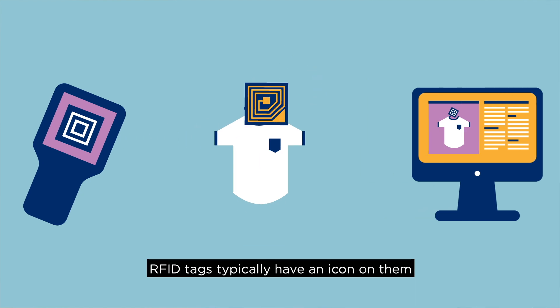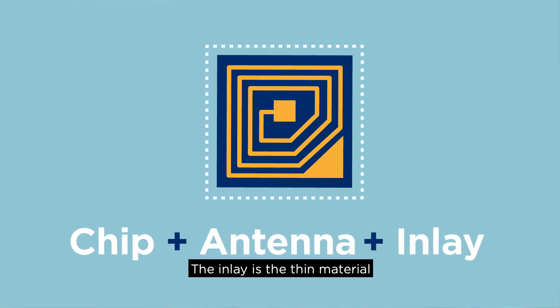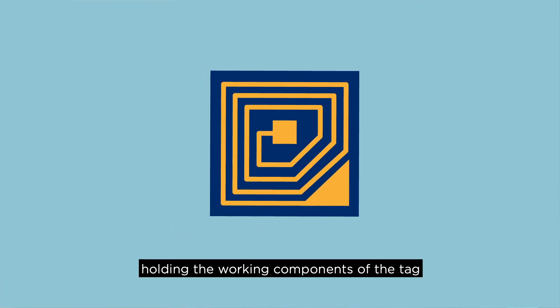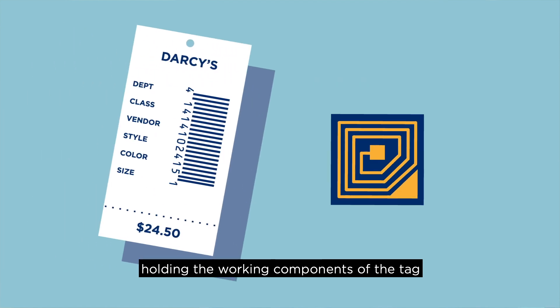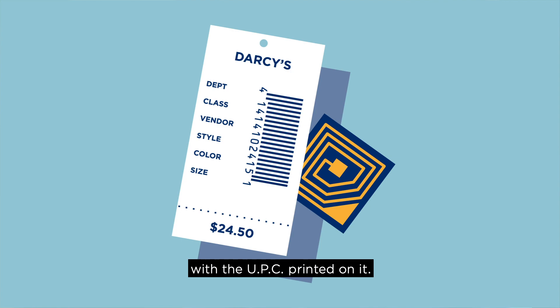RFID tags typically have an icon on them and contain a chip and antenna in an inlay. The inlay is the thin material holding the working components of the tag, and is typically sandwiched in the label or hang tag with the UPC printed on it.